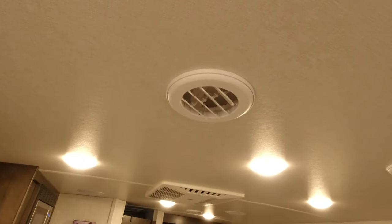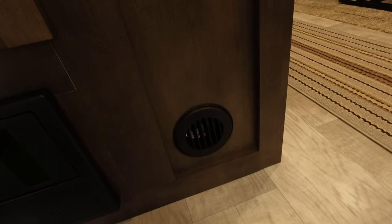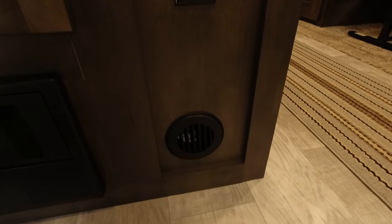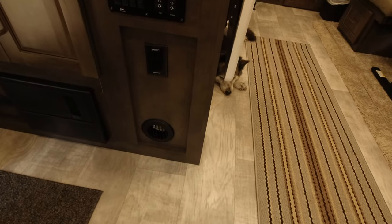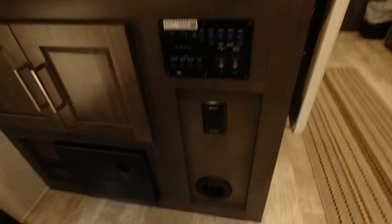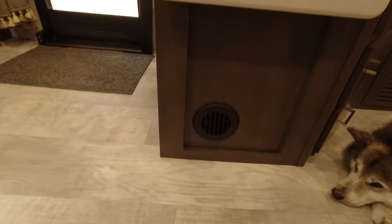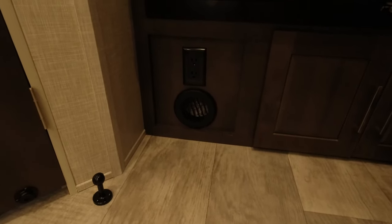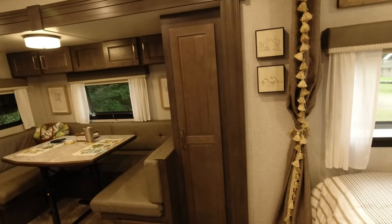The heating ducts are in the cabinets, not coming up out of the floor, which is really nice. A lot of people have issues with floor heating ducts — they'll sweep stuff into them or lose their keys. In this camper we have one duct that feeds the bedroom area, another that feeds the dining area, one by the refrigerator feeding the kitchen, and one in the bathroom so you don't come out freezing.